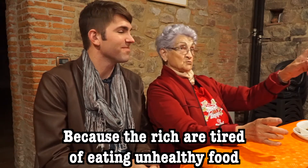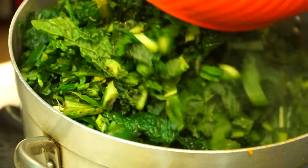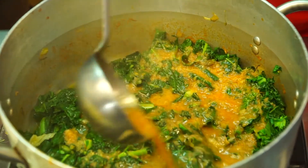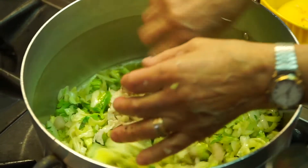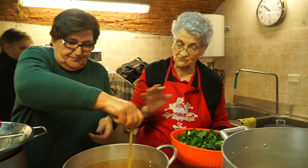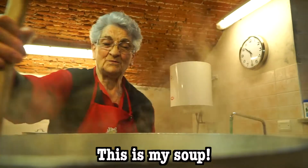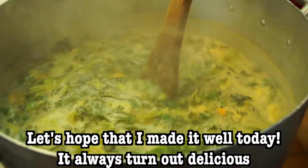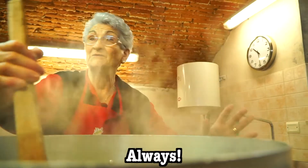Look at all of these veggies — this is going to be so healthy. After I eat this soup, I don't think I'll need to eat another vegetable again for the rest of my life. We hope that it will be good, as always.